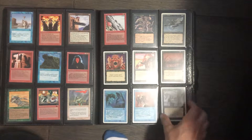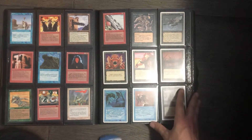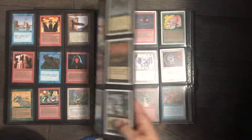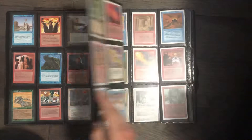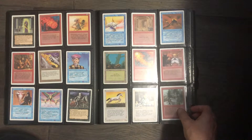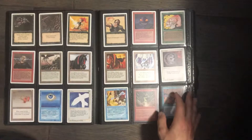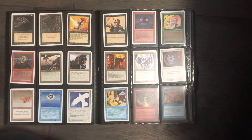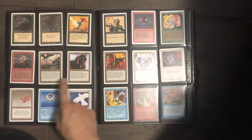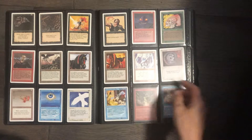Some more older cards, and then we get into the revised stuff. Some more revised stuff — Red Elemental Blast, cool card. Got some revised rares: Power Surge, Ebony Horse, Sunglasses of Urza, Thought Lace, Pure Lace, Saddlebags. Some cool cards.